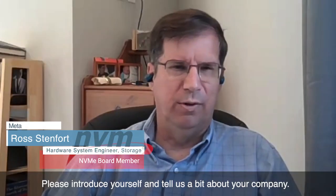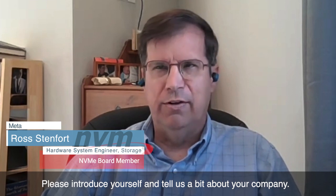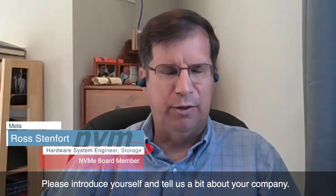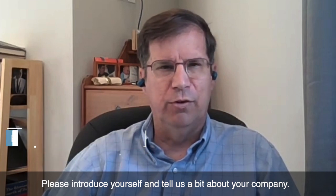I'm Ross Stenfort, a hardware system engineer at Meta. Today, I'll be discussing why large-scale companies should use NVMe Express storage in their cloud infrastructure.